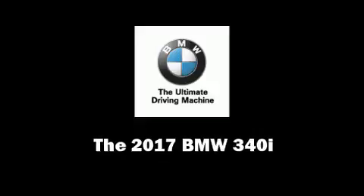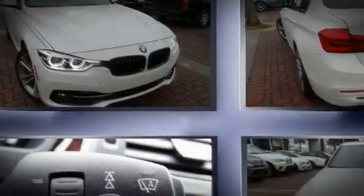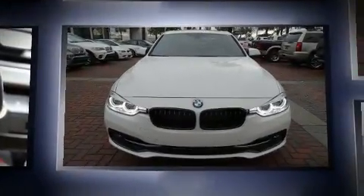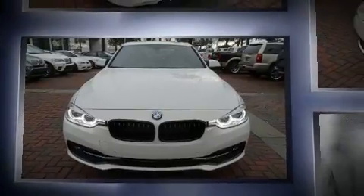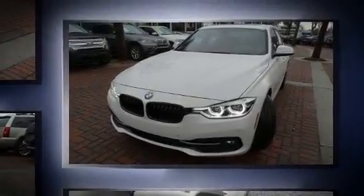Experience driving perfection in the 2017 BMW 340i. This four-door, five-passenger sedan leads among competitors in its segment. It features an automatic transmission, rear-wheel drive, and a three-liter six-cylinder engine.